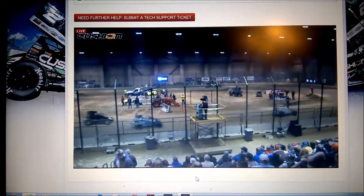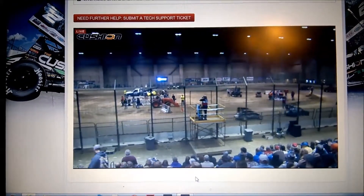FSC chassis, A.J. Belker Racing, Slinger-powered number 37, Anton Hernandez.